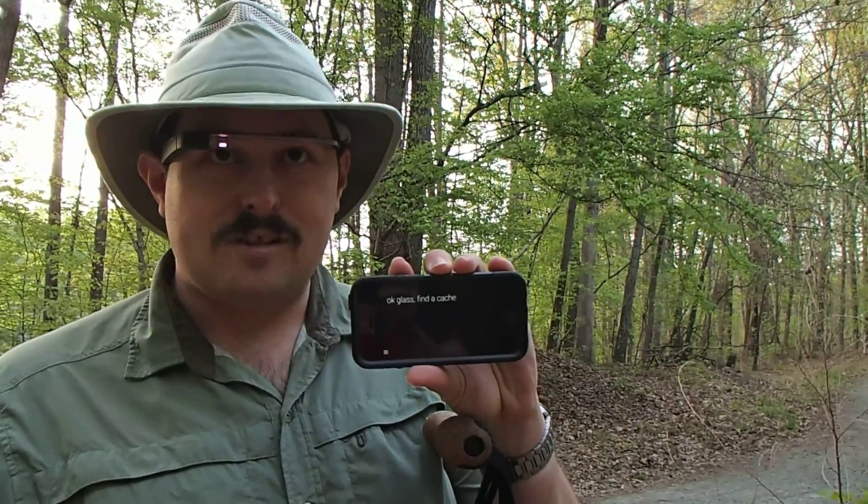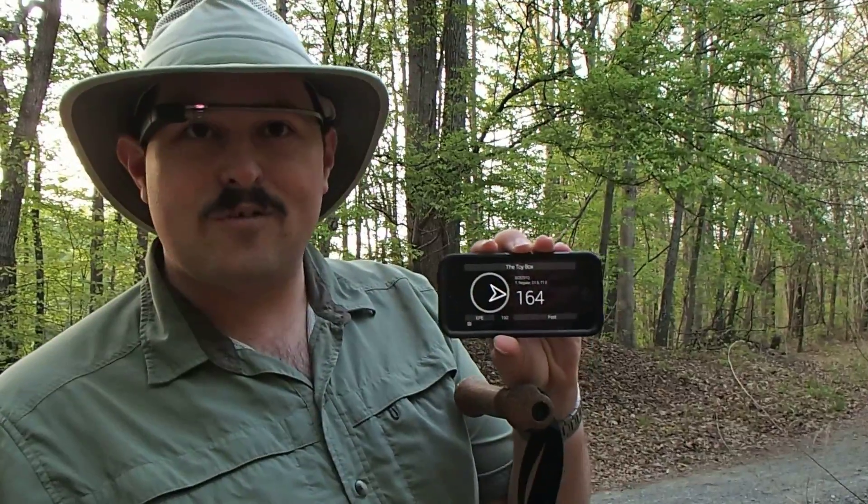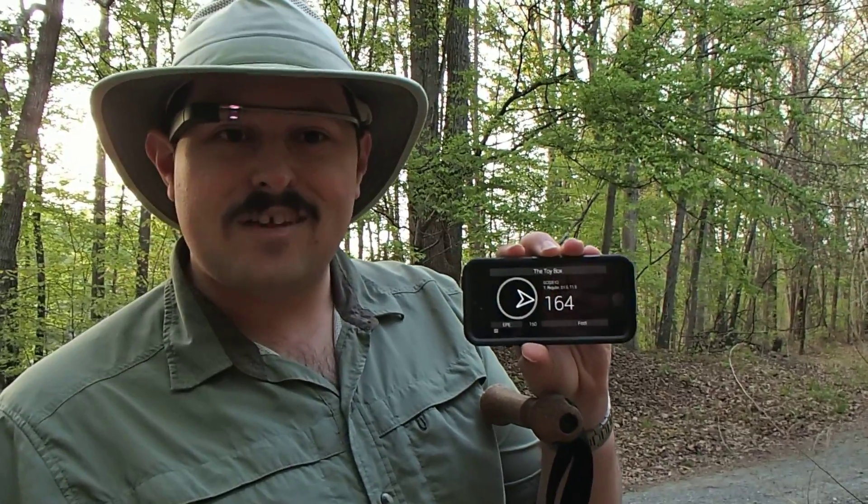So now we'll search the geocaching API for the closest cache, which is the Toy Box, 164 feet away. Let's try and find the cache.